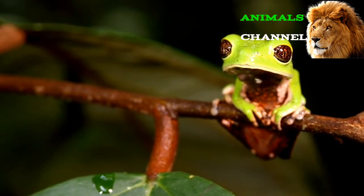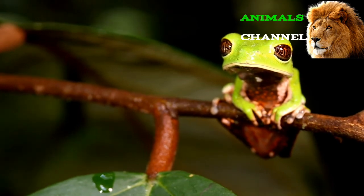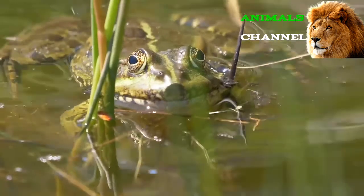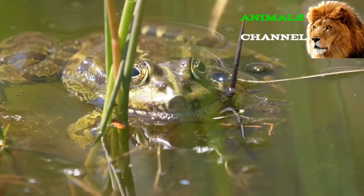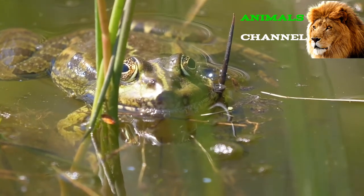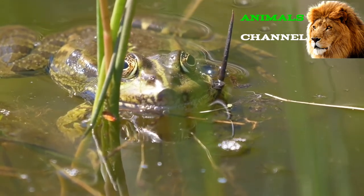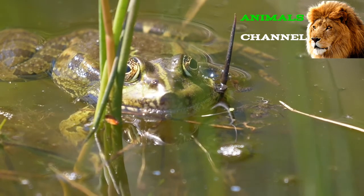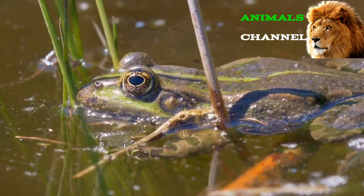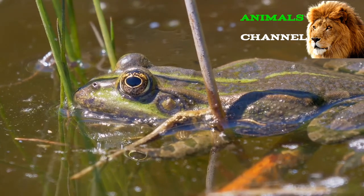Toads versus frogs: From a taxonomical perspective, both toads and frogs belong to the same classification, but there are several anatomical differences that distinguish a toad from other frog species. The main differences are that toads have warty skin, shorter legs, and a broader snout. Their skin can tolerate drier conditions, which means they are capable of living farther from any source of water.